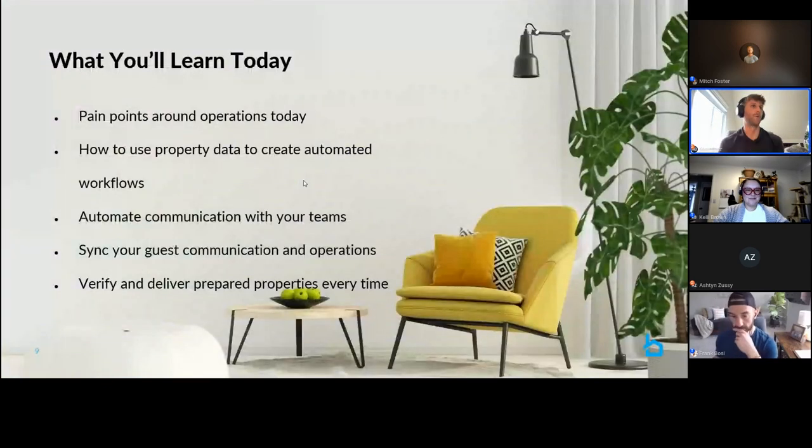Quick agenda for today: we'll talk about pain points around operations — setting the scene of what we're seeing from clients and prospects. Then how to use property data and reservation data you have today to add automation to your operations. Alongside that, communicating and scheduling out all the work that happens, communicating with your teams, and syncing guest communication and operations.